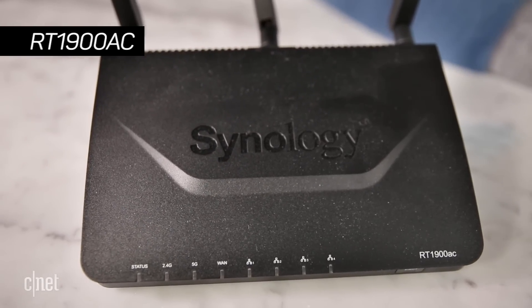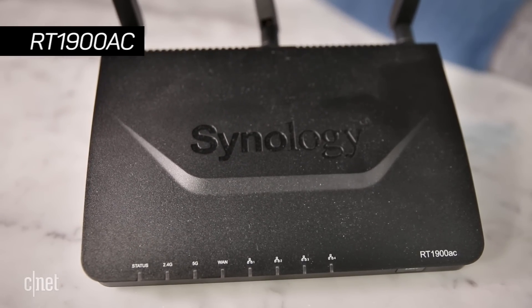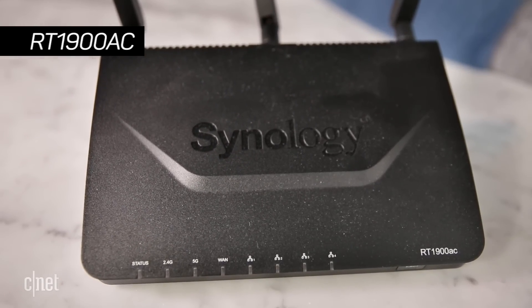But for your money, you might want to consider the older model, the RT-1900AC. It's a little bit slower, but has exactly the same feature set. So basically, if you're an advanced user, this is a great router for you. You'll love it.